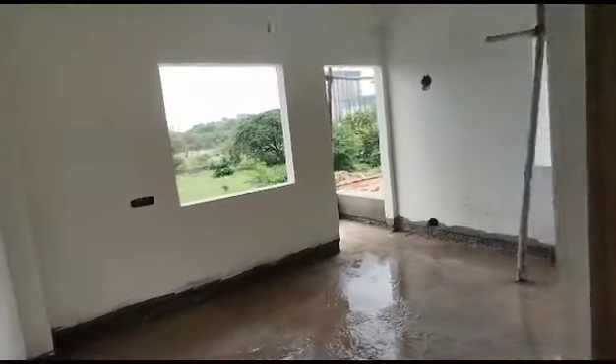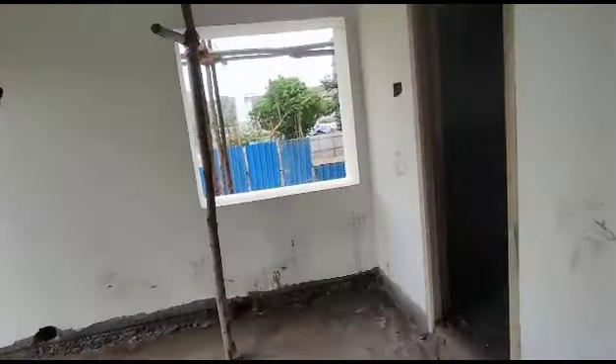This is the common washroom. This is the children's bedroom with an attached washroom.